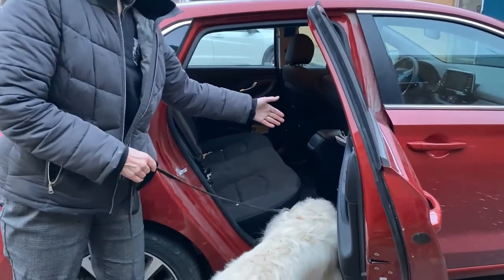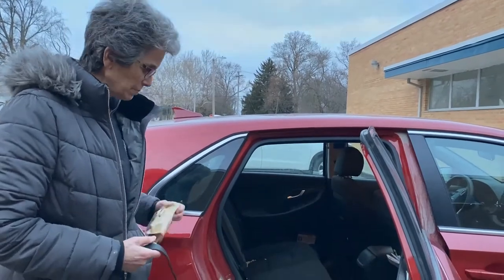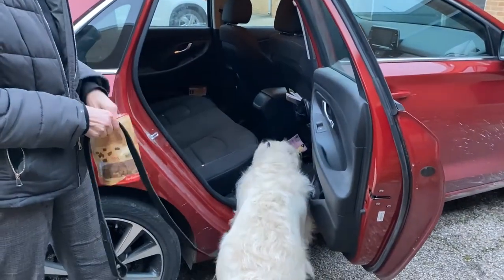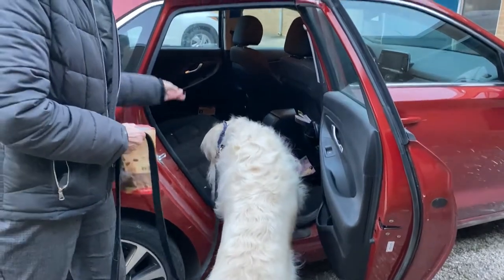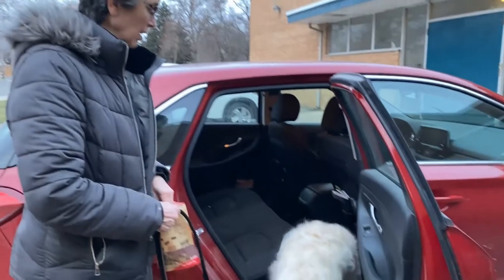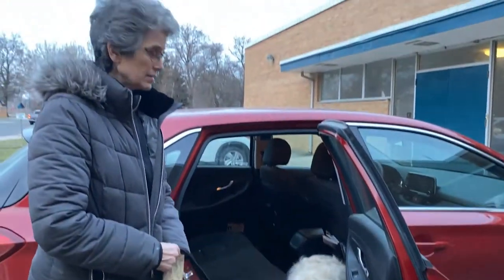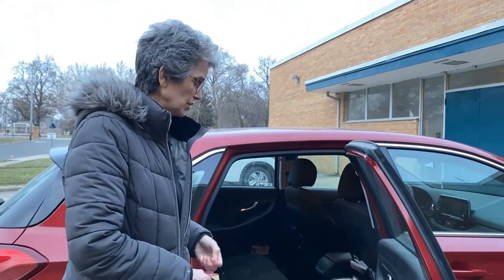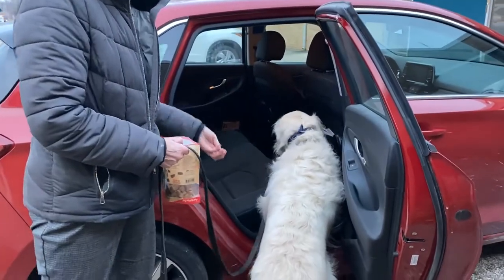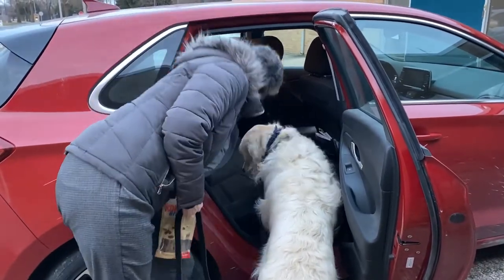He wants to stick his head in the car — he's doing the first steps of wanting to get his body into the car. This is how he's going to earn his meal every day for training. See, now he's starting to learn to go in the car. By doing this every day, earning his dinner this way, within about two or three days we can have this 85-pound big-breed dog choosing to get right up in the car himself. He's not quite there yet, but he will get there.